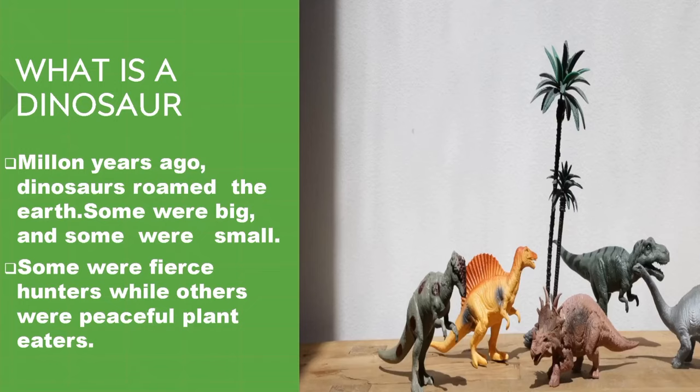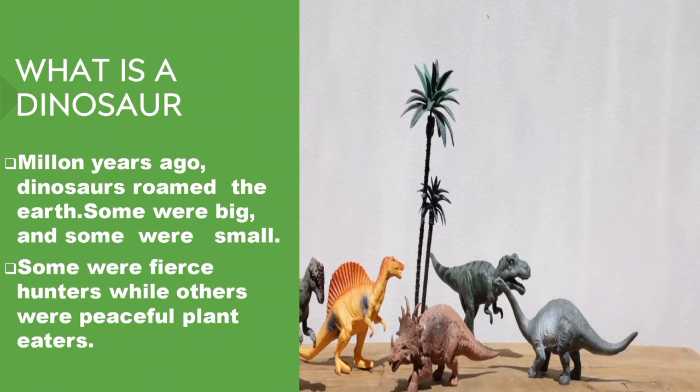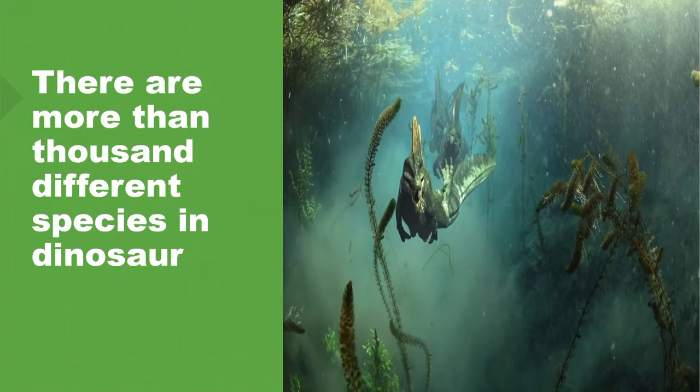Do you know what a dinosaur is? A million years ago, dinosaurs roamed the earth. Some were big and some were small. Some were fierce hunters while others were peaceful plant eaters. There are more than a thousand different species of dinosaurs.